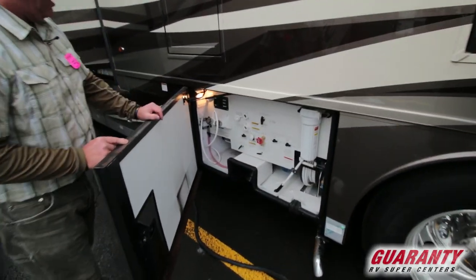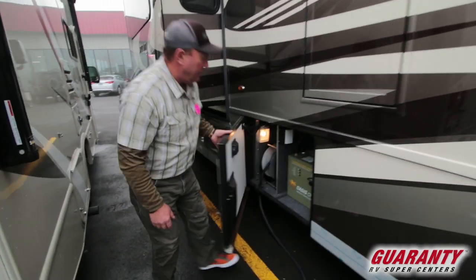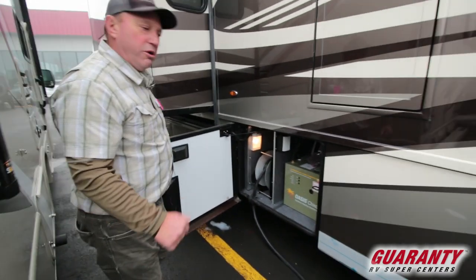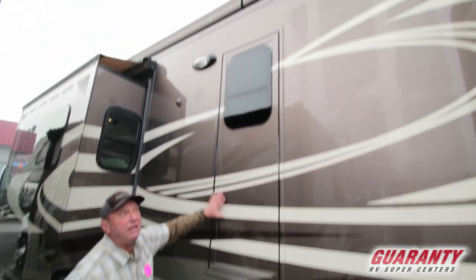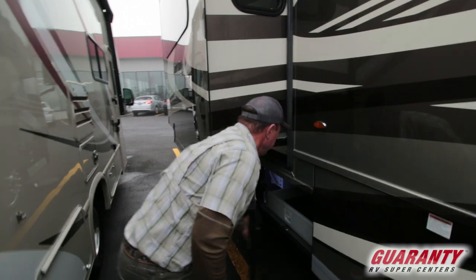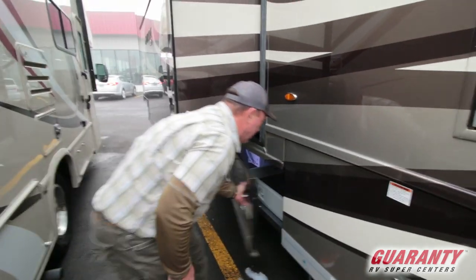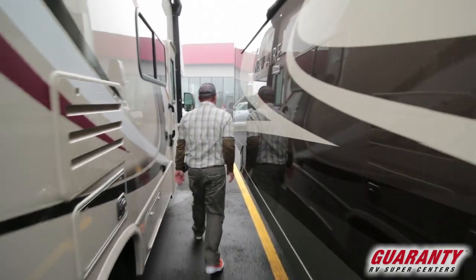Clean-out bay with a filter — this coach just arrived. Oasis hydronic heat. The water hose and the 50-amp cord are all on a reel — electric reel makes it real easy to take care of this coach. This is your emergency escape door right here. Toppers on the slides. Another slide tray — see how this hinge, this is called a drop hinge, gives you more room between the slide and the door so they're not going to bump each other.